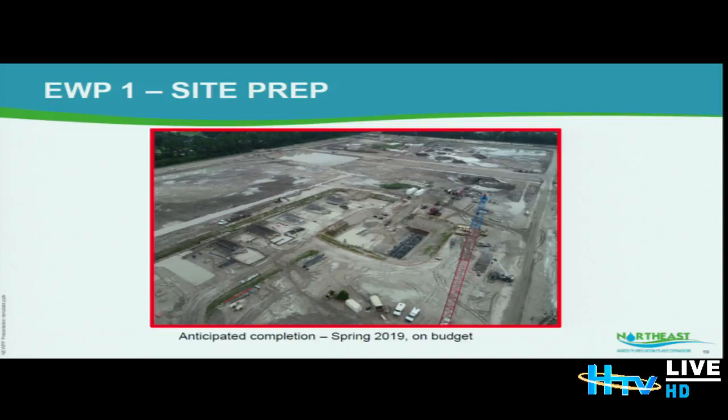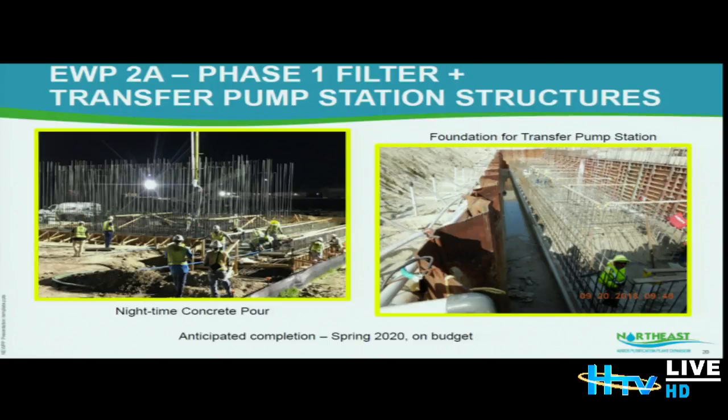Early Work Package 1, site preparation, is going as per schedule and on budget; we expect everything to be completed by spring of 2019. Early Work Package 2A is also on schedule and on budget with an anticipated completion of spring 2020. You can see the significant concrete structures being built — there's a massive amount of concrete necessary to construct something like this, and we'll have some conversations shortly about a batch plant.